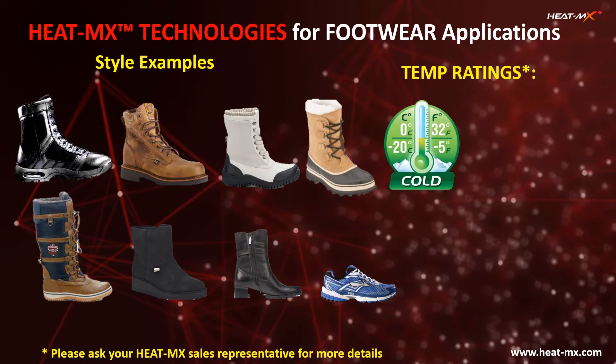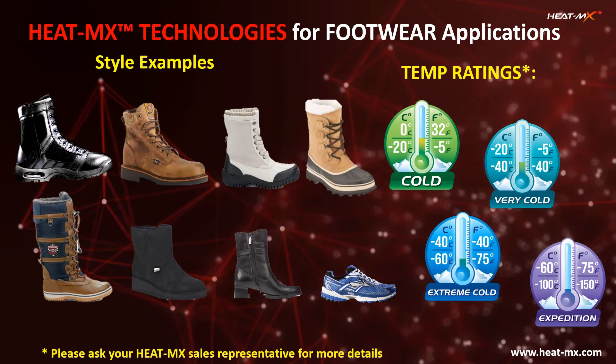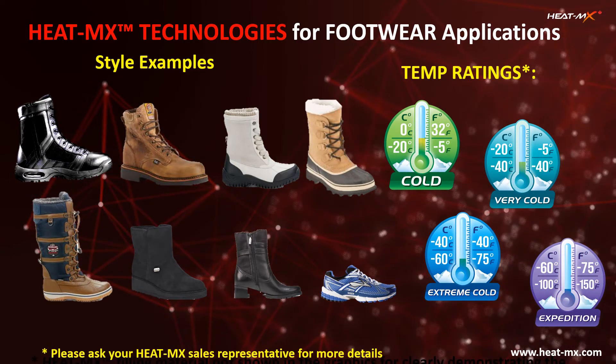In addition, the highest level of temperature ratings can be achieved in various types of footwear items, thanks to the breakthrough Heat Max innovations and thermal insulation technologies.